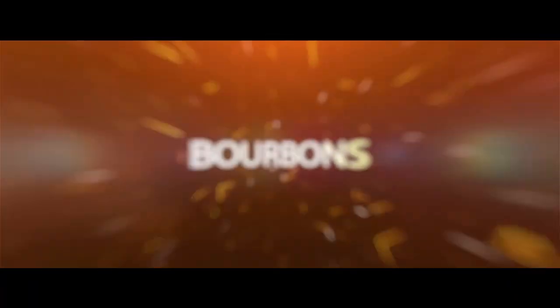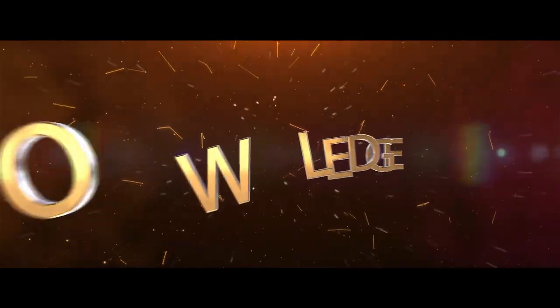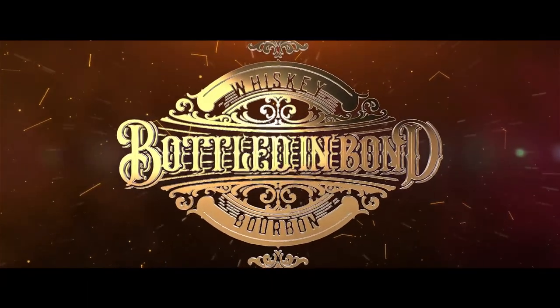What is up guys, today we're heading back to Louisville, Kentucky. Welcome back to Bottled and Bond — today on our Bottled and Bond series we're headed over to Kentucky, visiting a Brown-Forman distillery located in Shively, Kentucky, and that is the Early Times distillery.